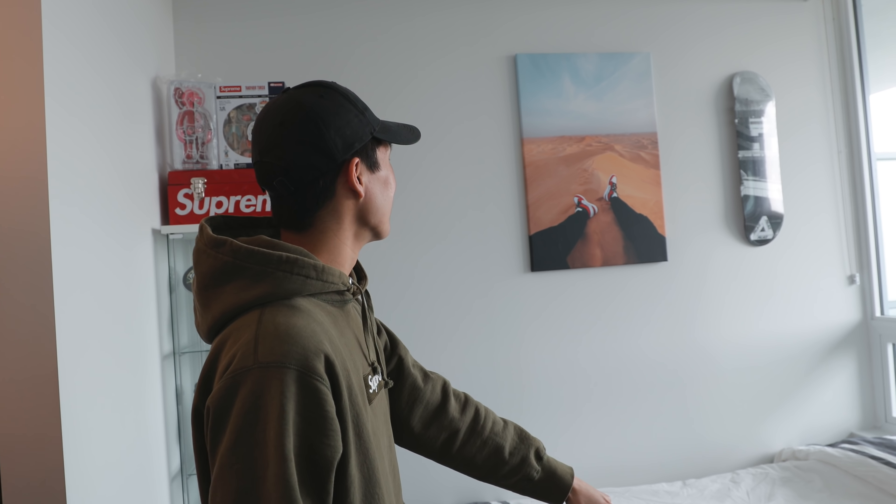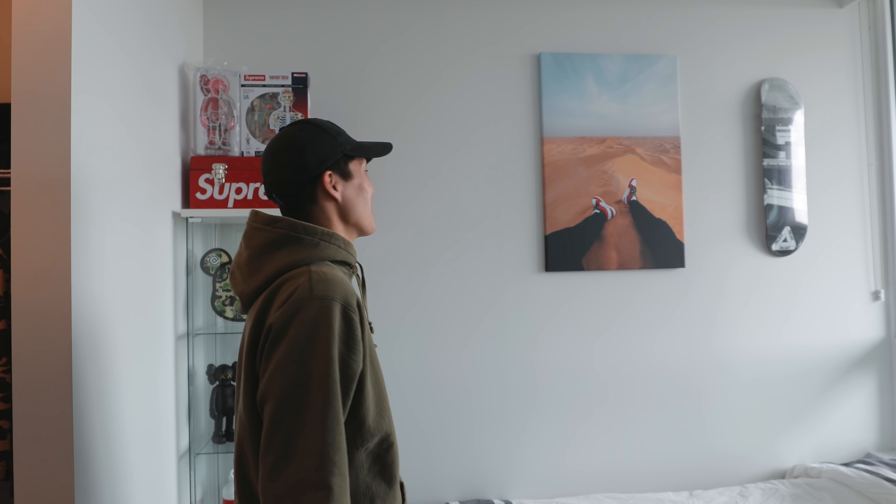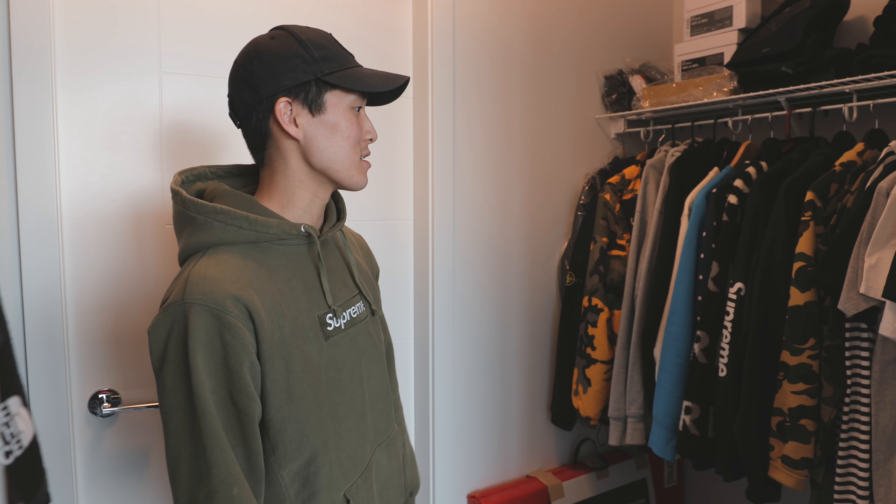That's a photo I took in Dubai. When I first got those shoes — they're actually those ones right there — I took them to Dubai and no, I didn't walk through the desert in them. I put them on just for the photo.